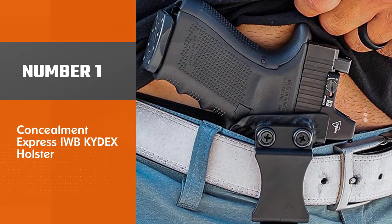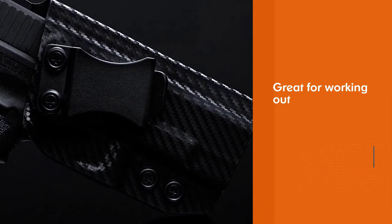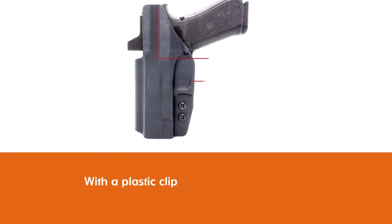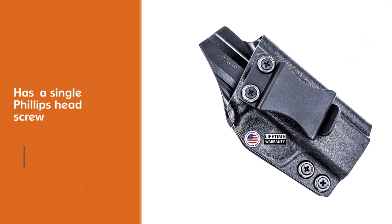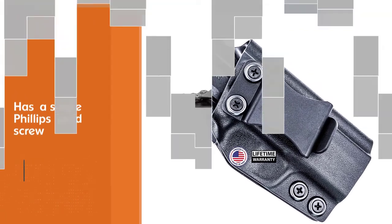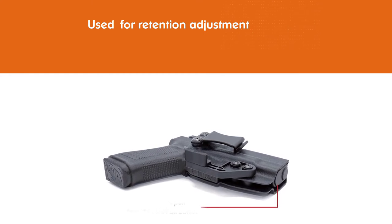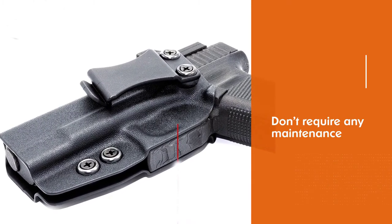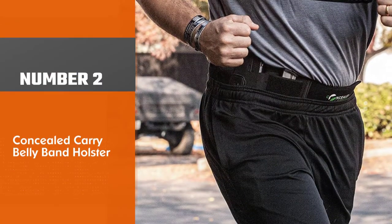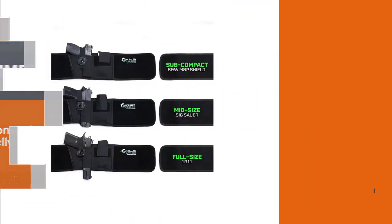Number one, most popular: Concealment Express IWB Kydex Holster. The best gun holster for running is going to be a simple, lightweight Kydex holster. This model from Concealment Express is one of the best Kydex holsters on the market and is also great for working out. Women often wear form-fitting clothing that will support the weight of a lightweight polymer gun without any issues. This holster is as minimalist as it gets, combining thin but supportive Kydex with a plastic clip and a single Phillips head screw for retention adjustment. The great thing about Kydex holsters is they don't require any maintenance and they are virtually indestructible.